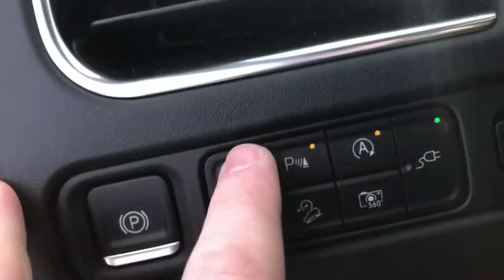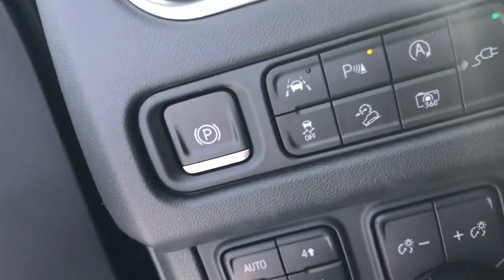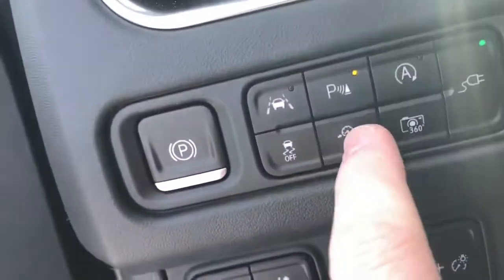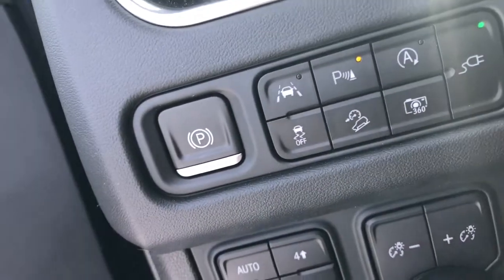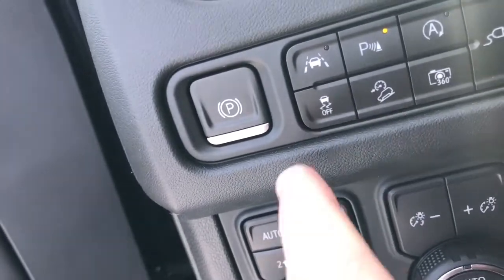You also have lane keeping assist as well as parking aids. You can turn off auto start-stop, you can turn off hill descent control and choose to have it on or off, and then traction control on or off — I believe you have to hold down to shut that off.